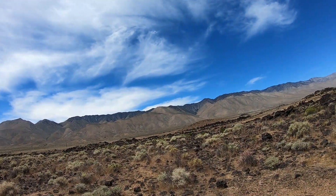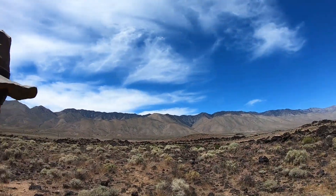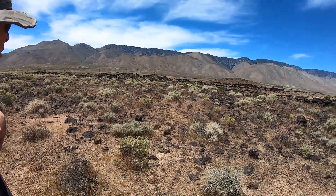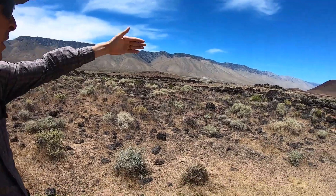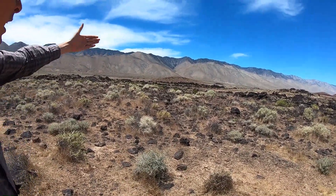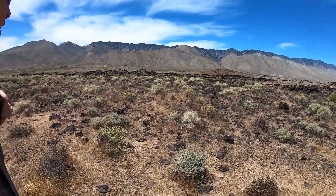Another thing we can see here is the straight front of the Sierra Nevada Mountains off to the west of us. The reason that mountain front is so straight is because it's marked by a big normal fault. That fault has, for the last three million years approximately, lifted up the Sierra Nevada Mountains and dropped down the Owens Valley to the right.